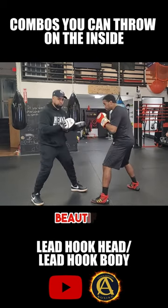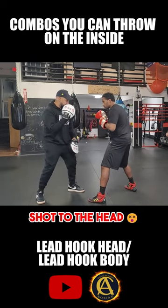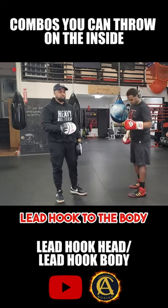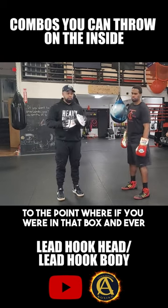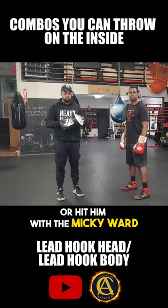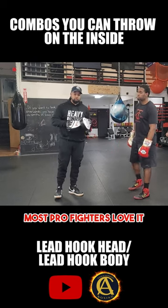The reason why that's so effective is when he throws that shot to the head, you have to respect it, and it puts him in position for the lead hook to the body. Guys like Canelo Alvarez have been using it, and Mickey Ward made it famous — to the point where in boxing circles they'd just say 'hit him with the Mickey Ward.' It's a very devastating combination; most pro fighters love it, so add it to your boxing.